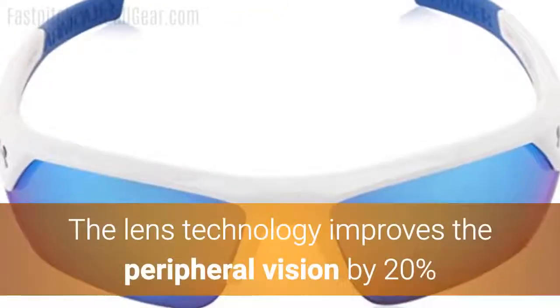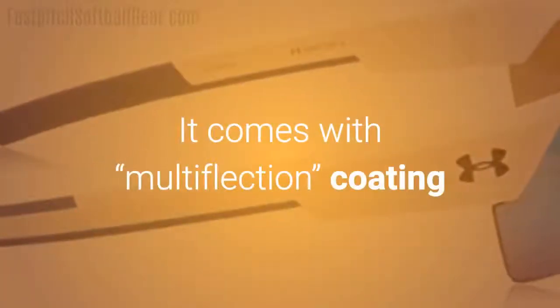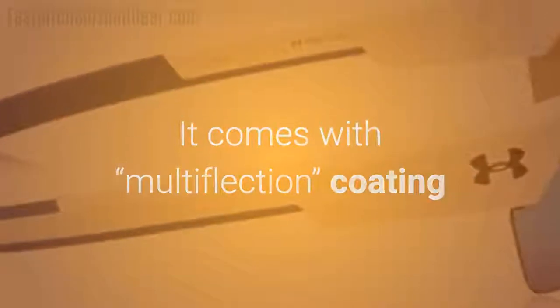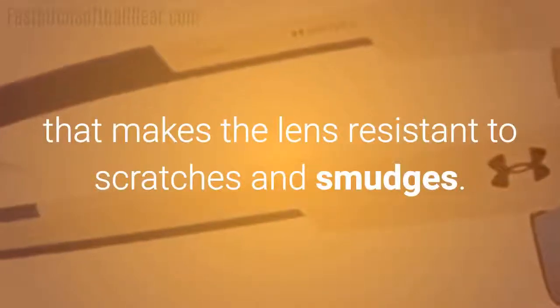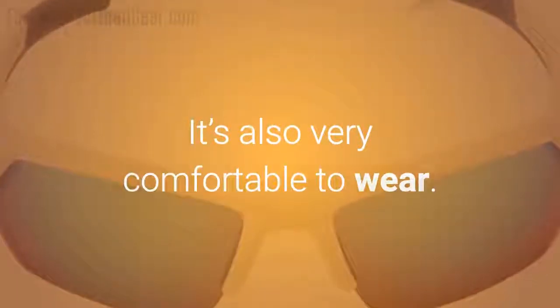The lens technology improves peripheral vision by 20%, and the lens is 10 times stronger than regular carbonate. It comes with multiflexion coating that makes the lens resistant to scratches and smudges. It's also very comfortable to wear.